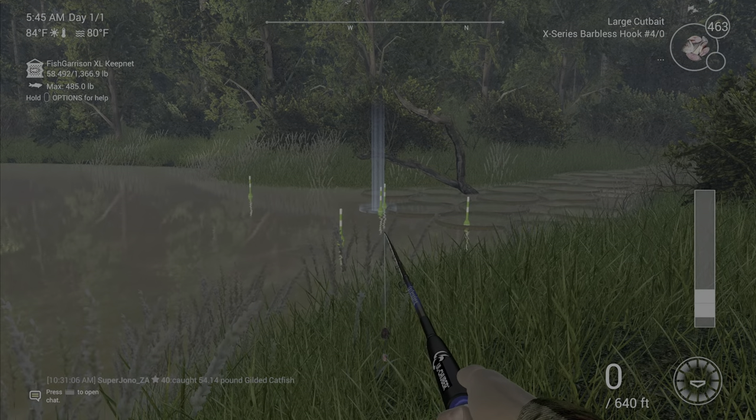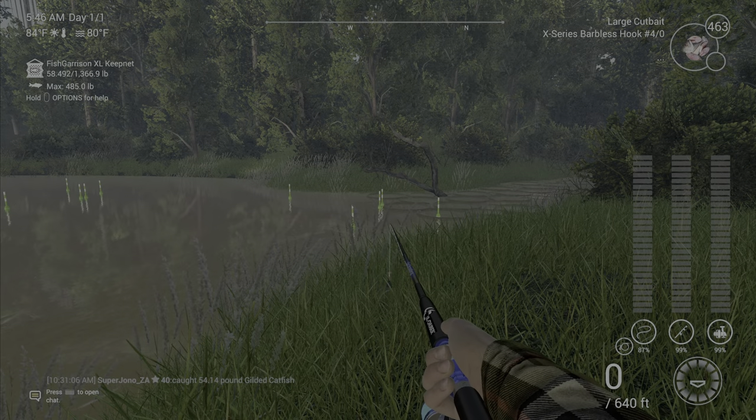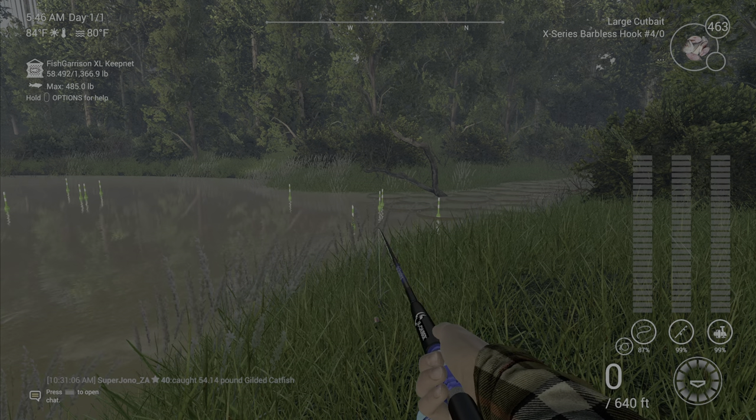Outside of that you won't catch anything else, and that's why it is my favorite spot on the lake for the flat-whiskered. Hopefully this helps you out guys — we'll see you next time, have a good one.